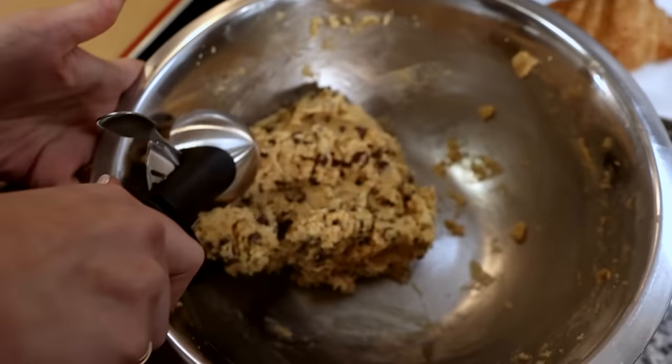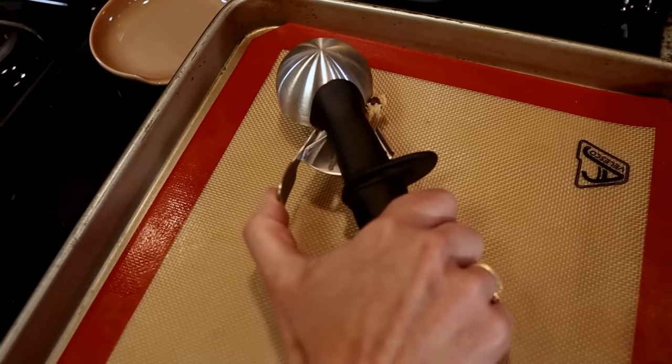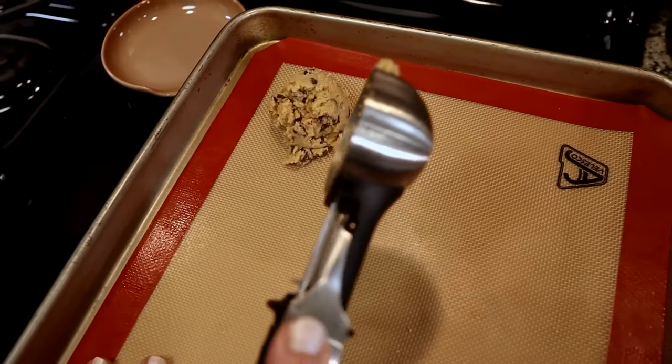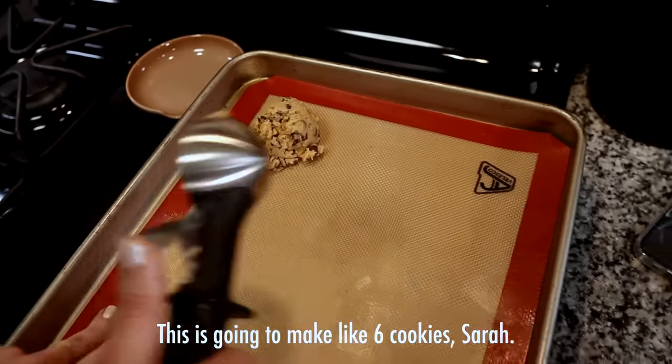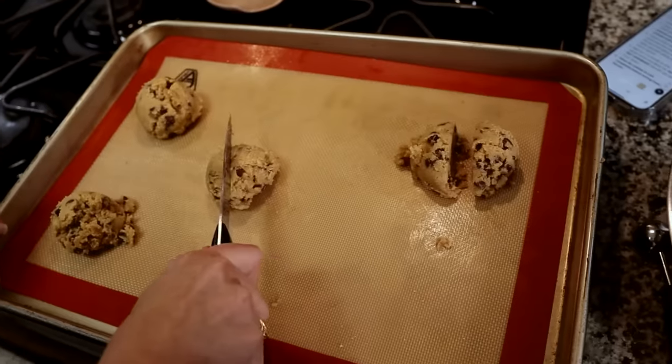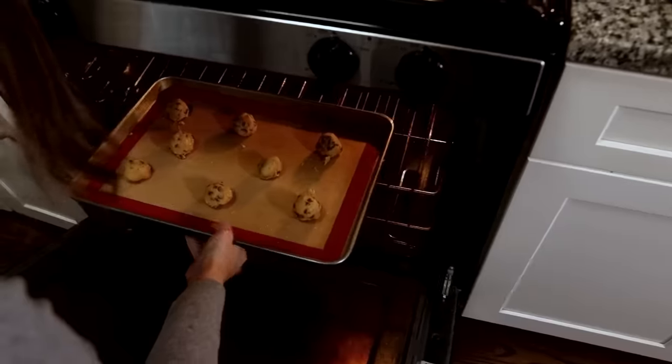We're going to start scooping the dough into balls. The scoops came out quite large — not going to make 20 cookies, more like six — so we're cutting them in half, molding them in our hands, and then putting them in to bake. In they go for seven to nine minutes at 350 degrees. Keep an eye on it.